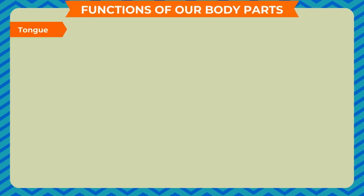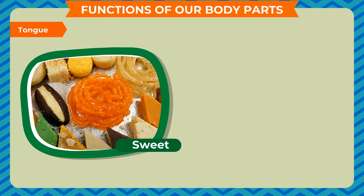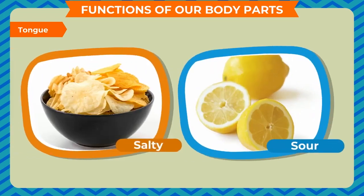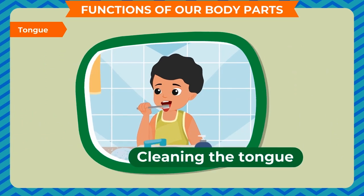Tongue: our tongue helps us to know the different tastes of foods, such as sweet, salty, sour, and bitter. Cleaning the tongue is very important for us. We should clean our tongue daily.